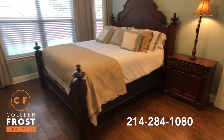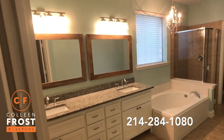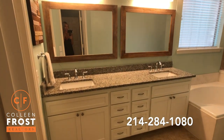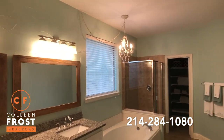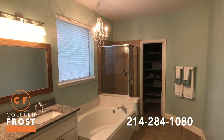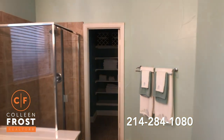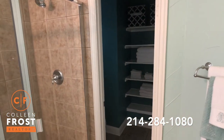The hardwood floors continue through here as well. Love the Master Bath — separate his and her vanities, beautiful granite countertops. It shows brand new. Look at that cute chandelier that conveys with the property. Separate garden tub and shower.